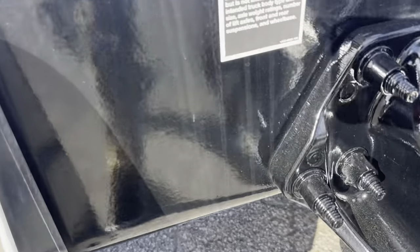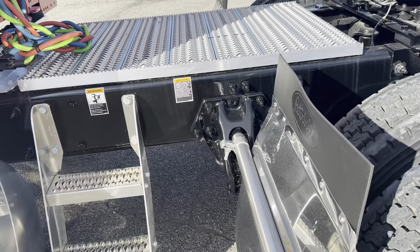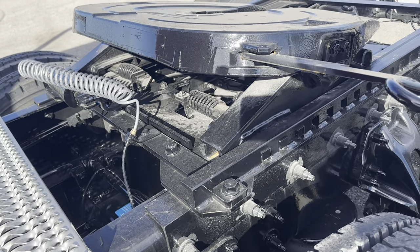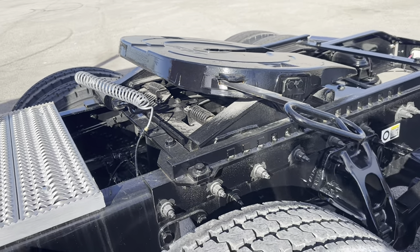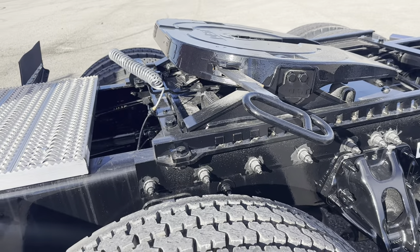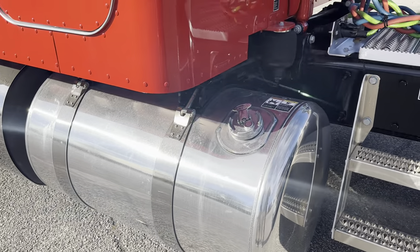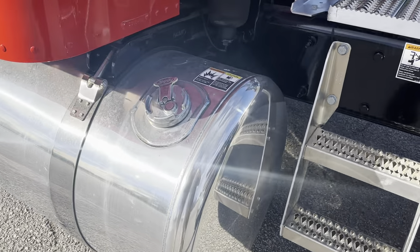Of course gloss black frame, steps, deck plate. That is an air slide — 24-inch air slide. 100 and 120 gallon fuel tanks, polished, with locking caps.